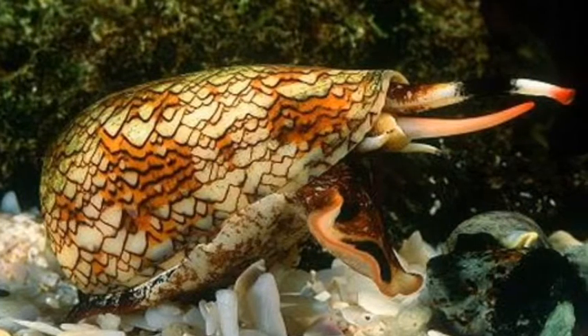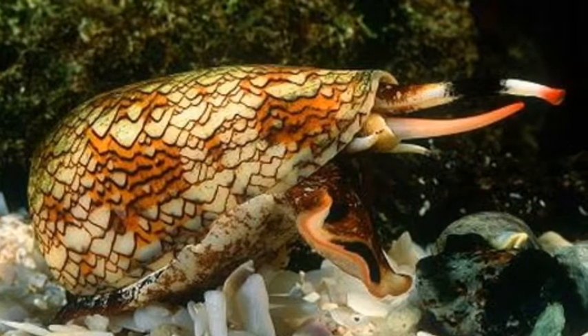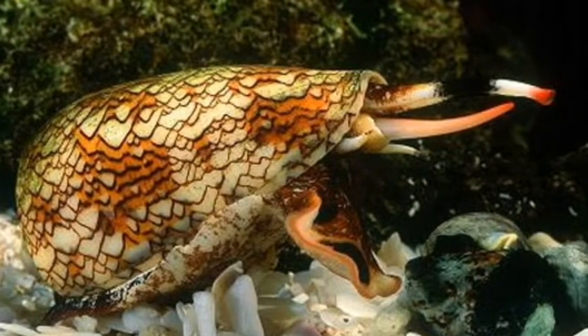It shoots out venom at the fish. When it zaps the fish, it eventually is paralyzed. Finally, the cone snail crawls toward the fish and enjoys its meal.